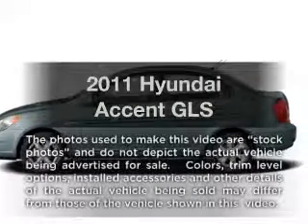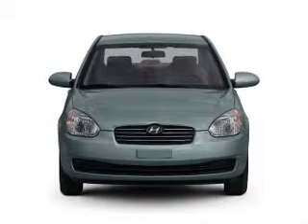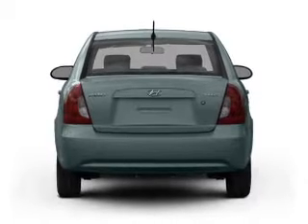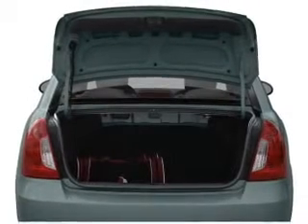Imagine yourself in this 2011 Hyundai Accent. Travel the roads in style and comfort in this great vehicle. With an efficient four-cylinder engine connected to a smooth shifting transmission, power and reliability are a great combination. This vehicle has both.